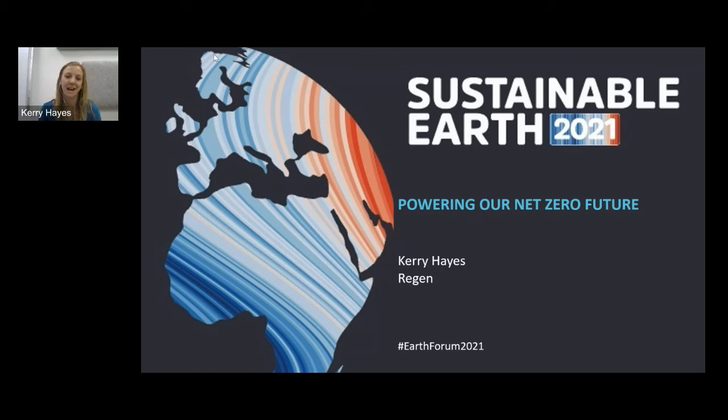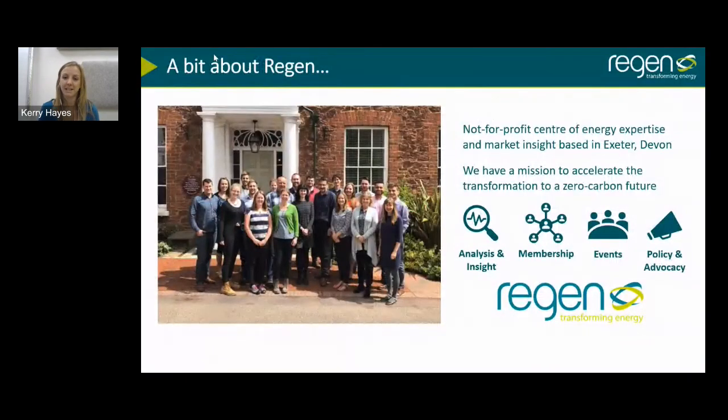I'm a graduate from Plymouth University — I did both my undergraduate in ocean science and my master's in marine renewables at Plymouth. I work for Regen, an organisation based in the southwest of England but working across the UK. We're a not-for-profit with a mission to accelerate the transformation to a zero carbon future.